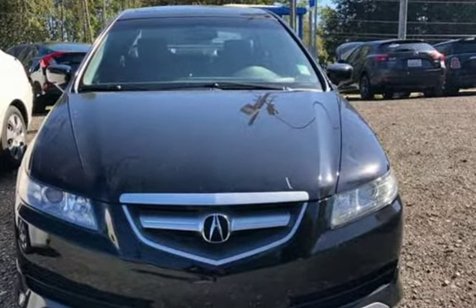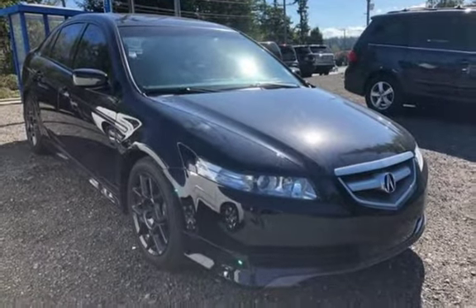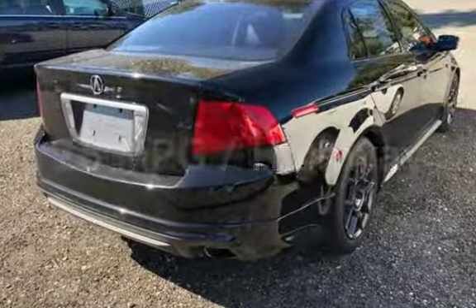This Acura has less than 125,000 miles on the odometer. Estimated fuel economy for this vehicle is 18 miles per gallon in the city, and 26 miles per gallon on the highway.